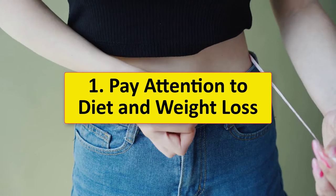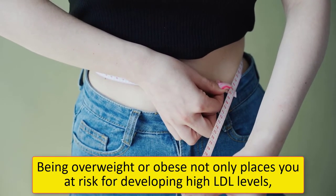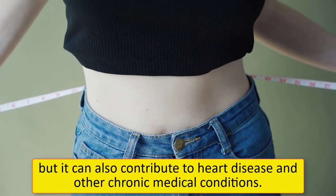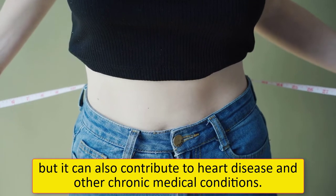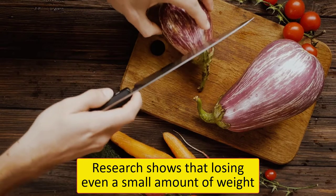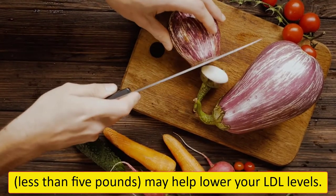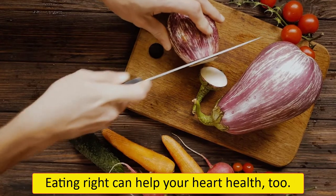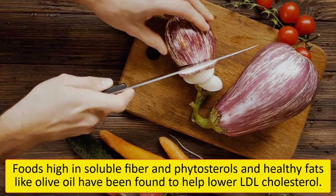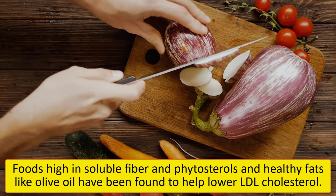1. Pay attention to diet and weight loss. Being overweight or obese not only places you at risk for developing high LDL levels, but it can also contribute to heart disease and other chronic medical conditions. Research shows that losing even a small amount of weight — less than 5 pounds — may help lower your LDL levels. Eating right can help your heart health too. Foods high in soluble fiber, phytosterols, and healthy fats like olive oil have been found to help lower LDL cholesterol.